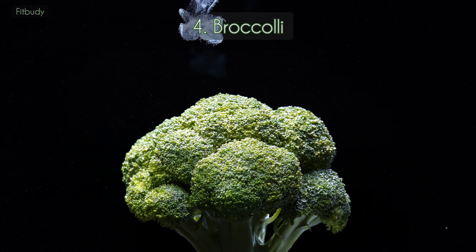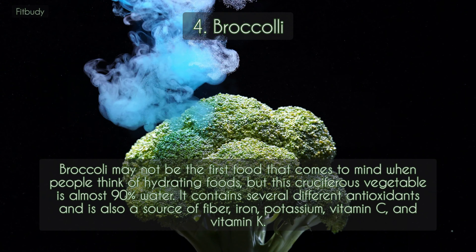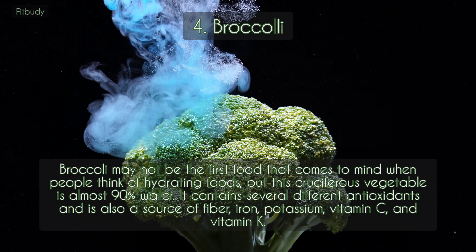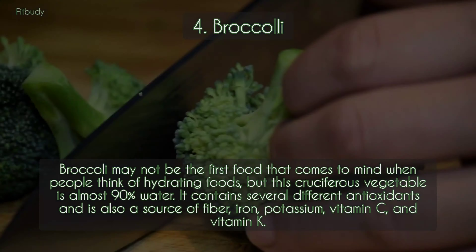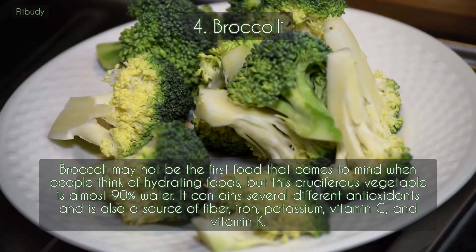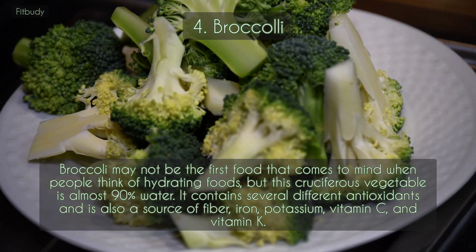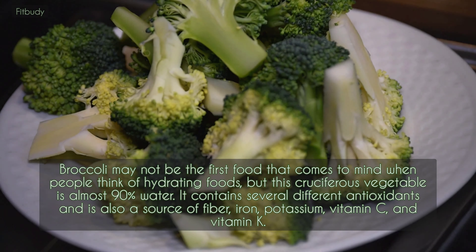4. Broccoli. Broccoli may not be the first food that comes to mind when people think of hydrating foods, but this cruciferous vegetable is almost 90% water. It contains several different antioxidants and is also a source of fiber, iron, potassium, vitamin C, and vitamin K.